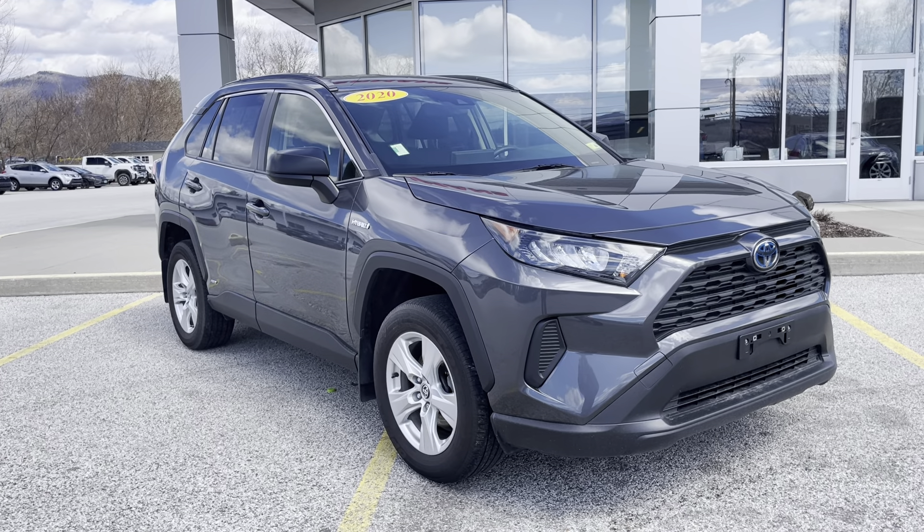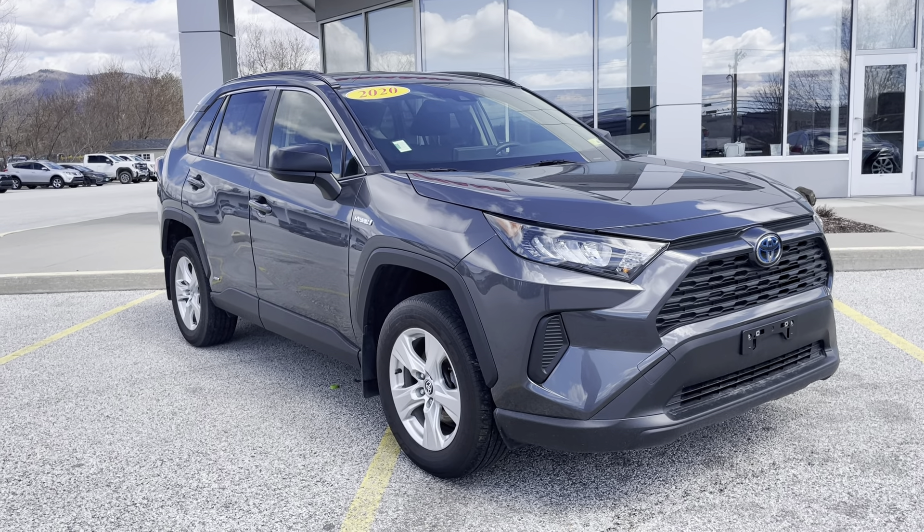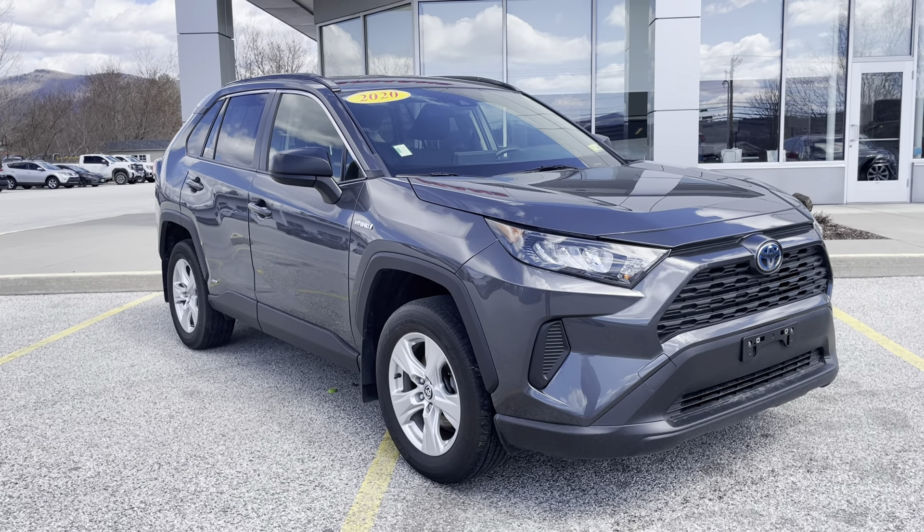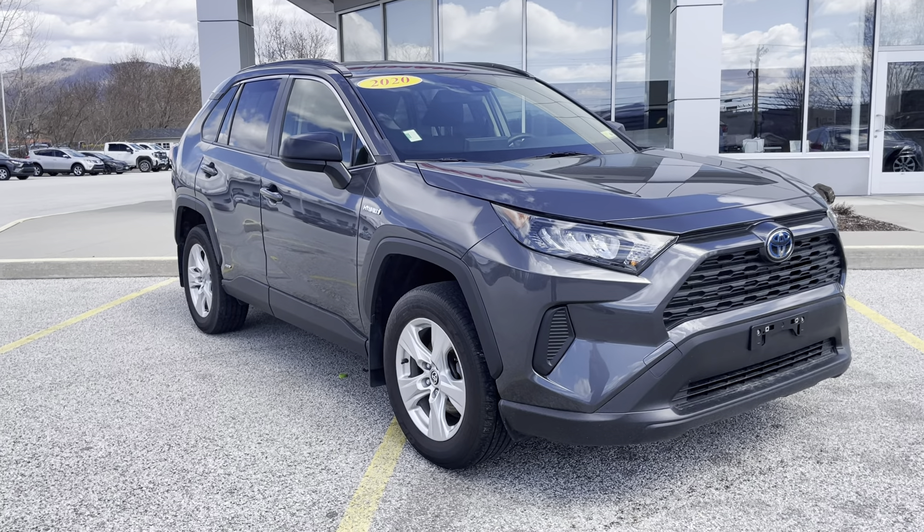Good afternoon, this is Michael Goodnow from Alderman's Toyota, where your satisfaction is our top priority. I'd like to thank you again for inquiring on our 2020 RAV4 Hybrid LE.